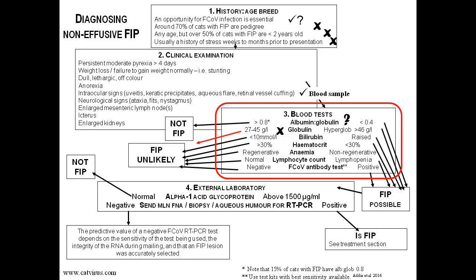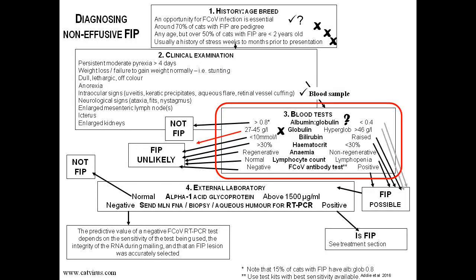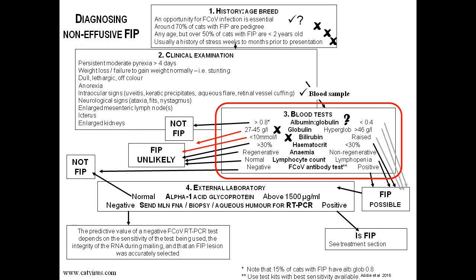The next parameter to look at is bilirubin. The cat's bilirubin level was normal, so we put another cross on the algorithm. Now we need to look at his haematology — was he anaemic, and if so, was the anaemia non-regenerative? Again the answer was no. His haematocrit was 41%, so obviously his bone marrow is working fine. We can put another cross onto the flowchart.